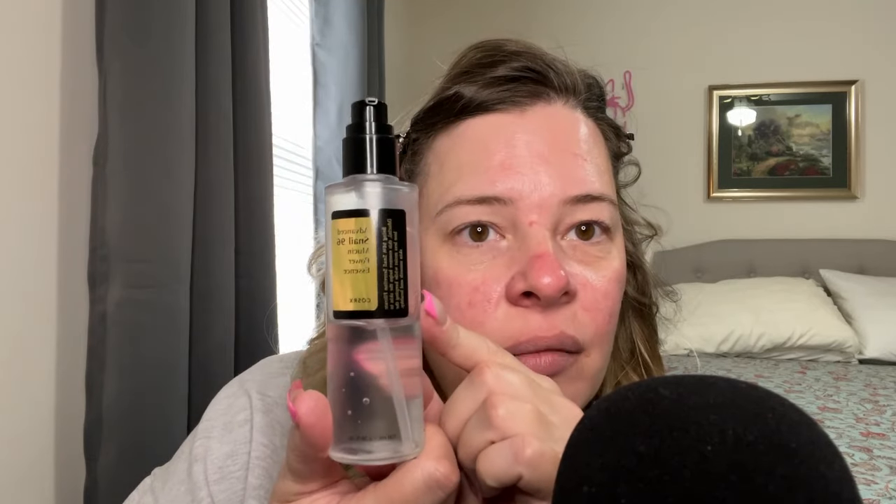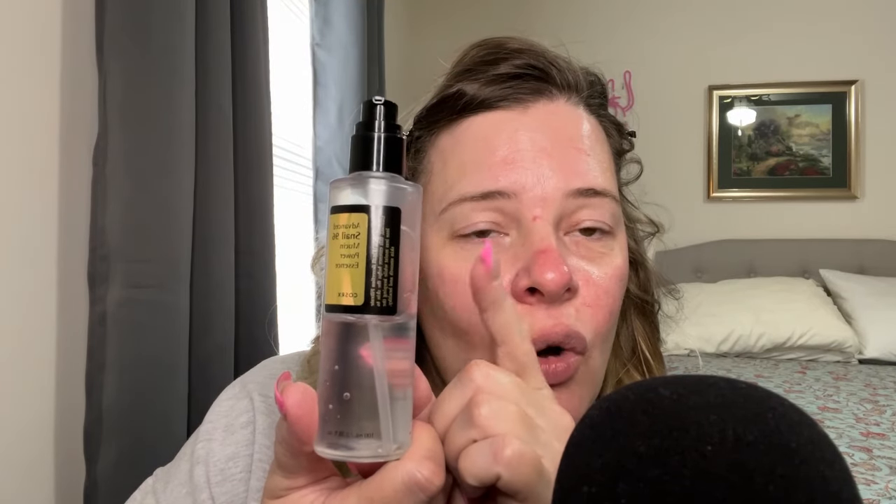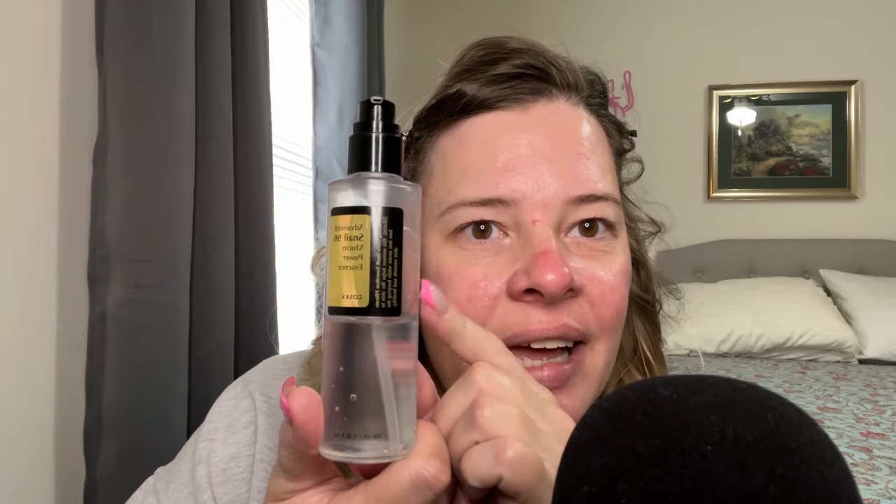I have credited my skin looking as well as it does right now to my skincare routine that I started about a year ago. Then I use this — this is Snail Mucin by Cozarex. This stuff is extremely beneficial. I've had this for probably 6-7 months and I've gone through half of it. It is well worth the $25 it cost me.